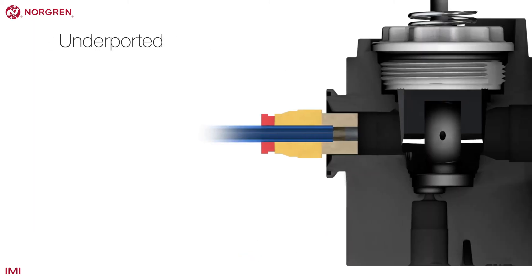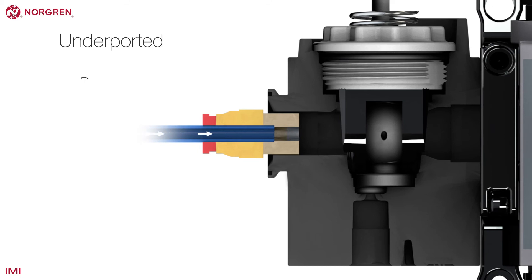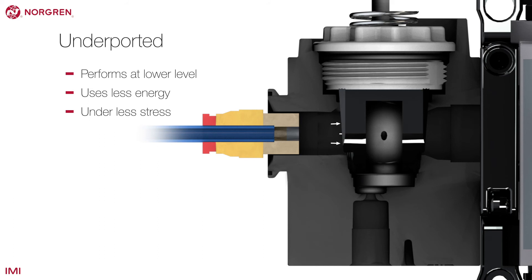An underported unit has a smaller port size than the nominal bore size. That means the unit will be asked to perform at a level below that at which it is capable, which normally means the unit will use less energy and be under less stress.